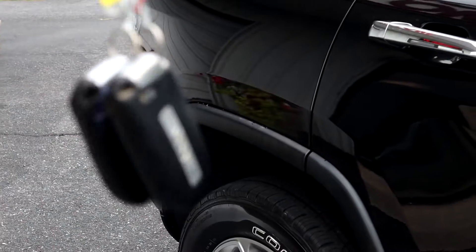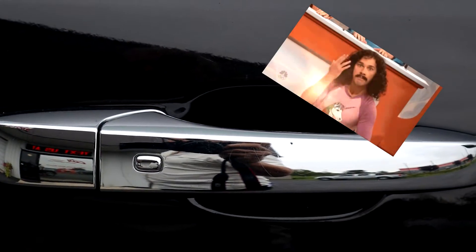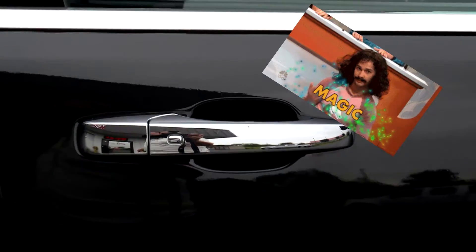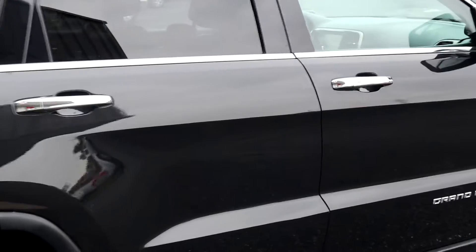This one does have the proximity key. You get two remotes, and with one of those in your pocket, all you have to do is touch that button to lock it and touch the handle to unlock it. Once you have a proximity key like that, you'll never want anything else. This is push-button start — just step on the brake, push that button, and it starts right up.